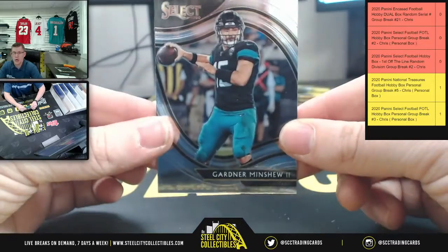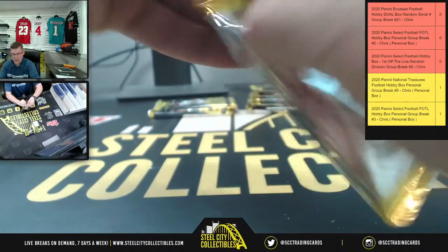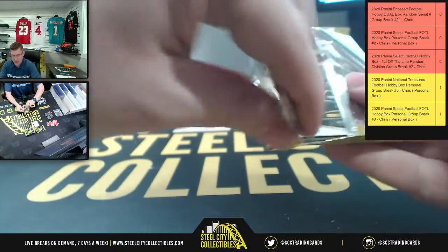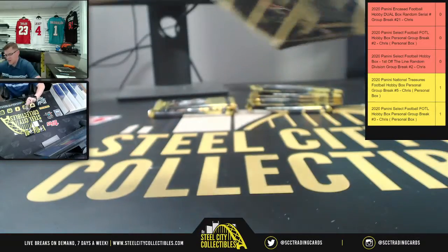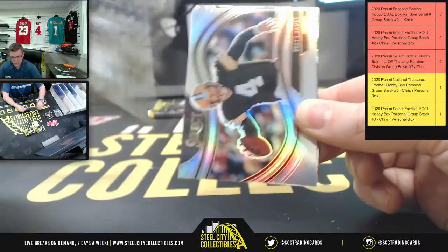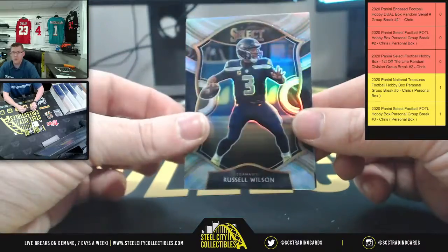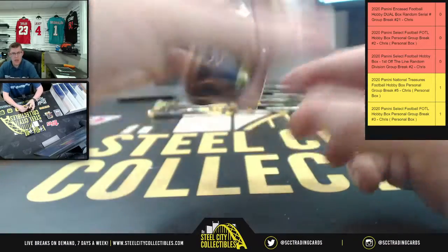And then you got Gardner Minshew. And the Justin Jefferson came out of a regular Hobby Box, not a First Up the Line box. Adam Thielen. Levis Christian Jr. Brett Favre. Russell Wilson. And Isaiah.